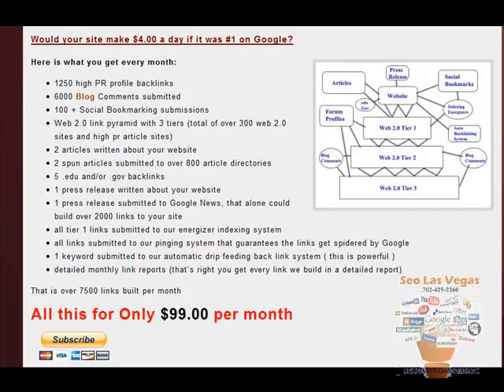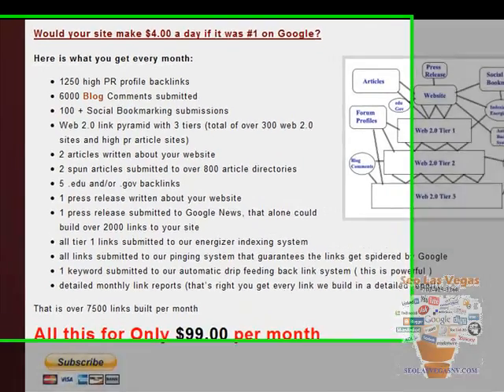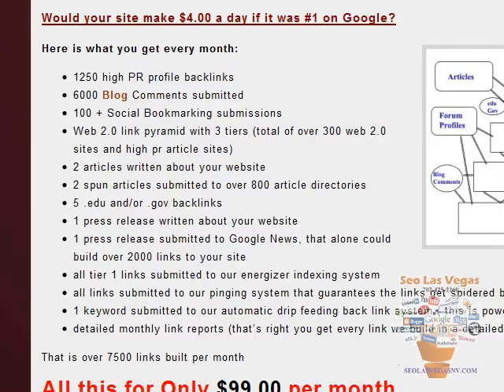This is the safest way to build links to get your site to rank higher on Google and Bing and the other search engines. The reason it's so safe is it's built in a tiered pattern, which means not all of these links — this package alone gives 7,500 links a month — are going to point directly to your site. If we sent 7,500 links a month to your site, you would go into a Google dance and be moving all over the SERPs. That would not be good.